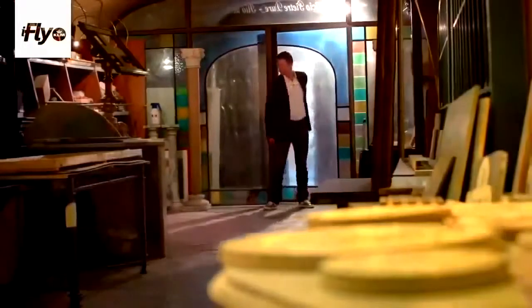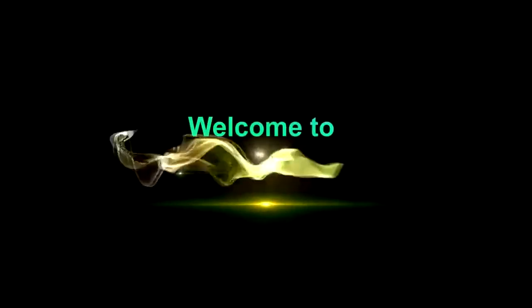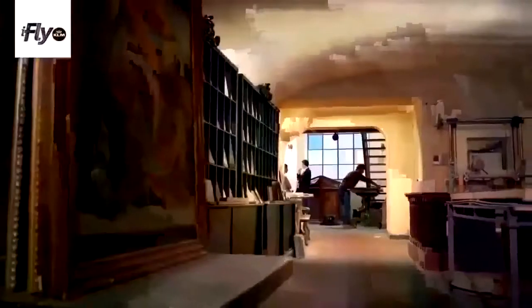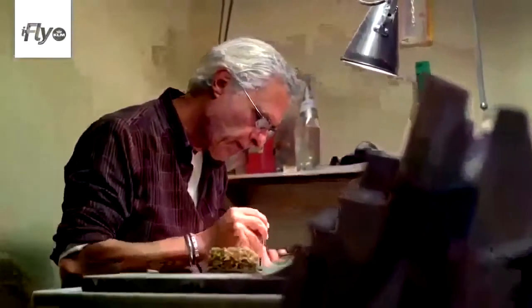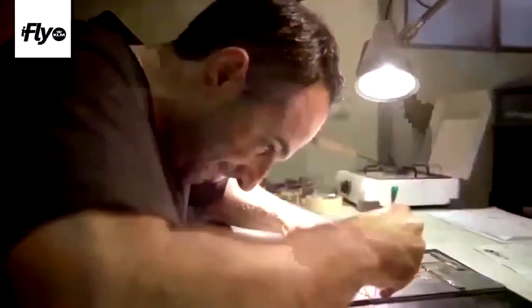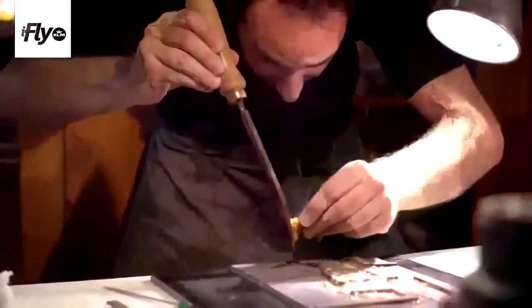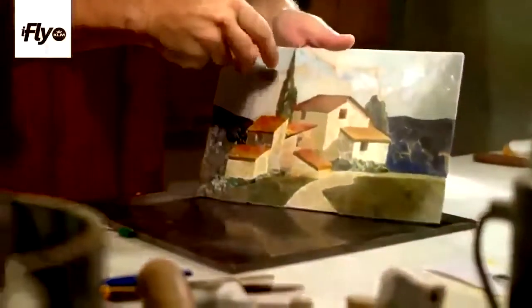We are here at the Pitti Mosaici workshop, seeing a technique that is very interesting because it comes directly from the chapel behind San Lorenzo. It's based on a semi-precious and hard stone inlay technique, so it's a little bit like seeing people from the Renaissance working.